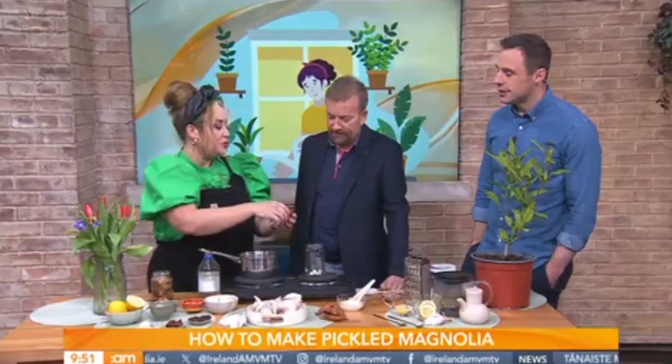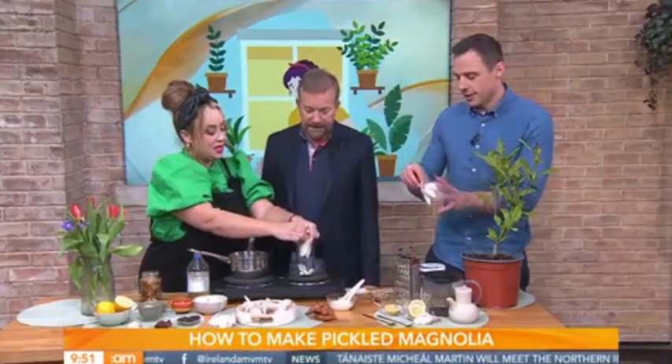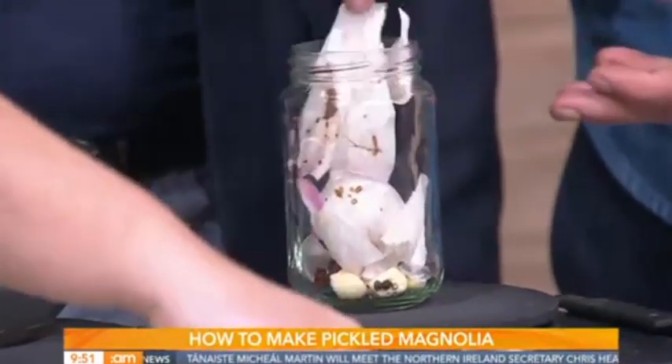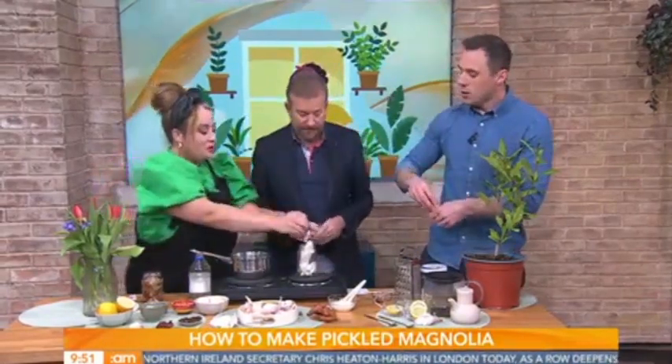How many would you put in? I would say about 20 petals can go in. How many would be on a plant? About five or six. So you can chuck them all in there. And you want to wait until they're starting to fall off, because you want to enjoy them while they're still beautiful.